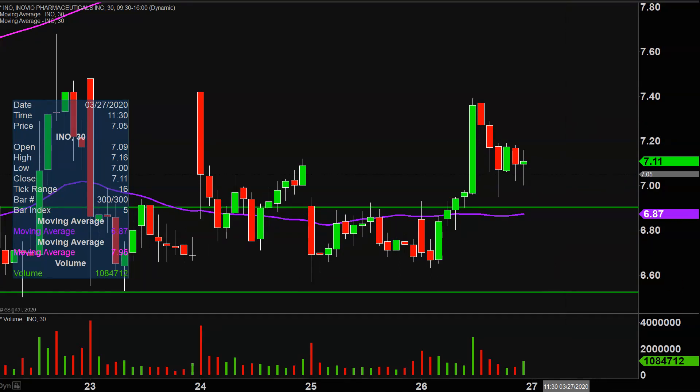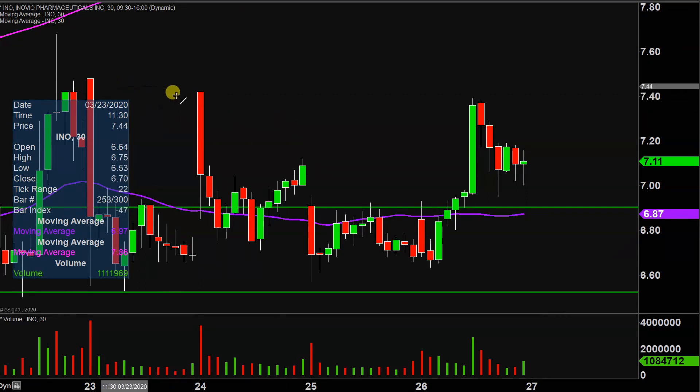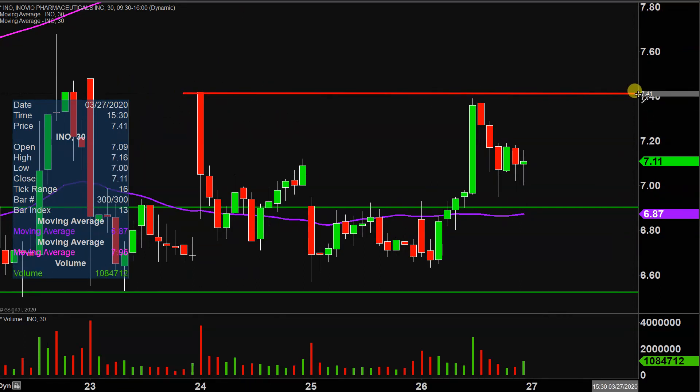As far as areas of resistance are concerned, it's all about this level right up here at $7.40. So keep a close eye on that going forward. But all in all, the trend line has been broken — let's see if the price can get that continuation.